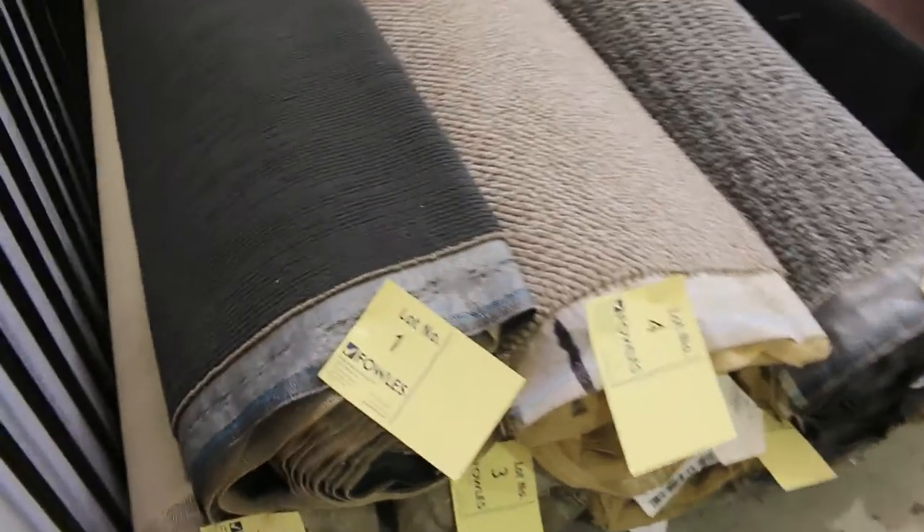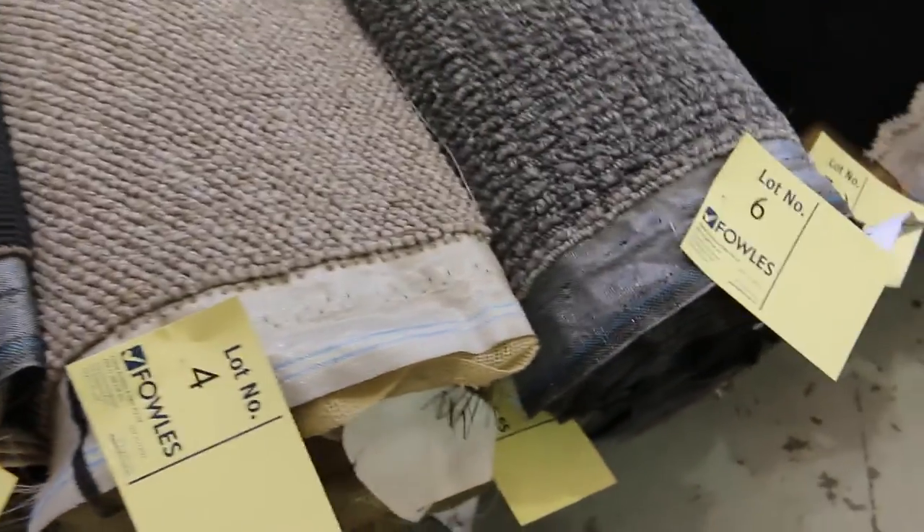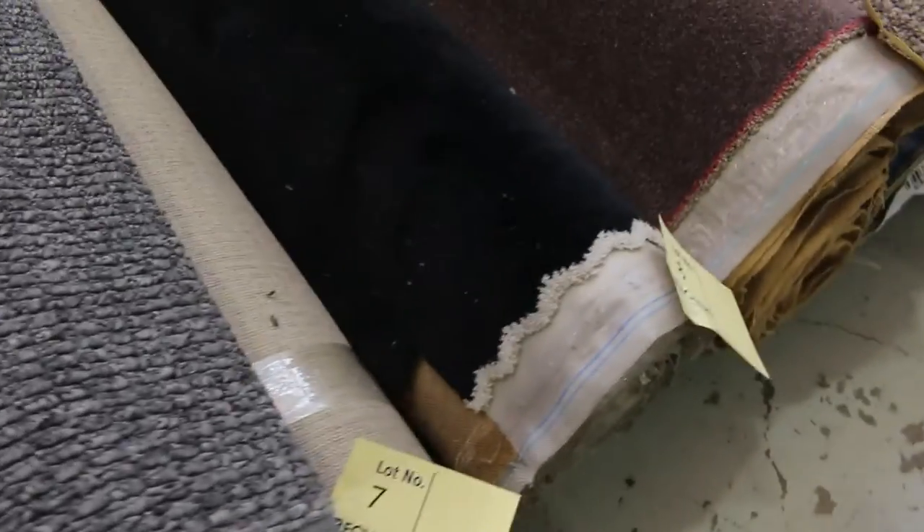We've had some beautiful stock coming in again this week and have a lot of these nice little mid-sized rolls to start off with. We've got a heap of them, starting from lot number one all the way through. You've got all the different colours — there's wools, there's nylons, there's plush piles, loop piles — you name it, it's all there.